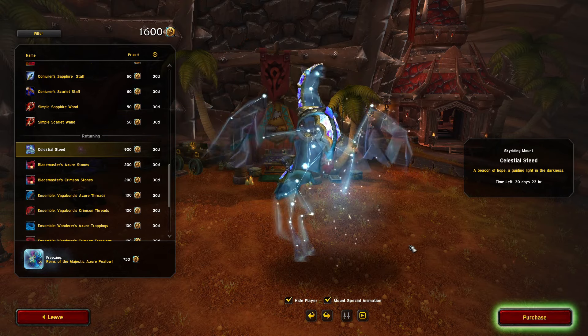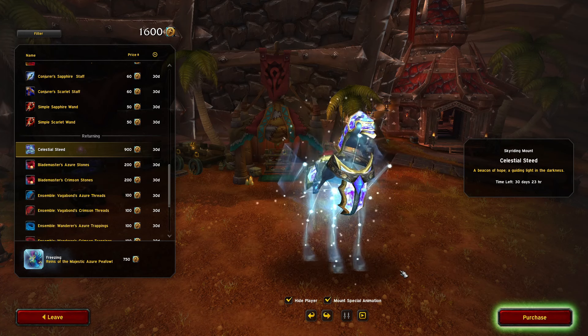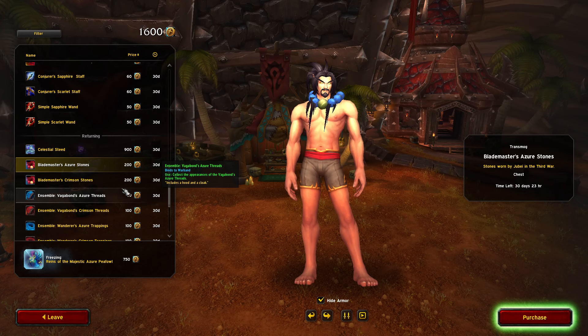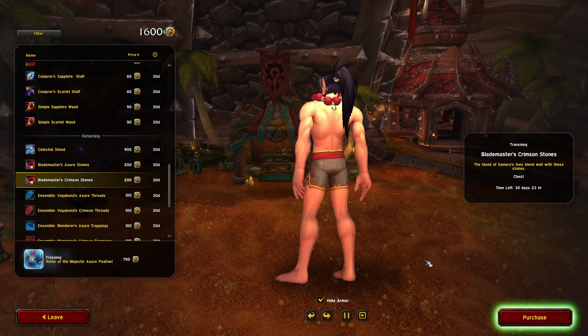We get the Celestial Steed mount — oh my gosh, I don't have enough trader's tender for all this stuff. Azure Stones and Crimson Stones as well.